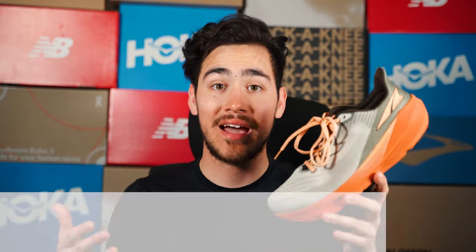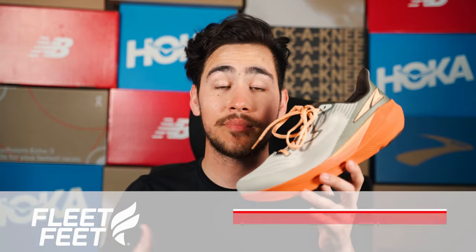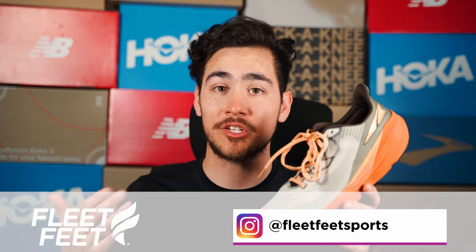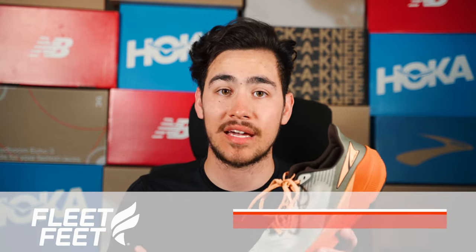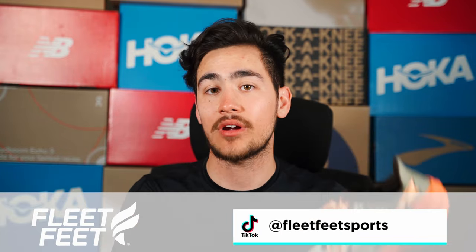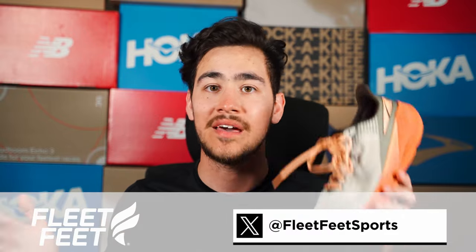If you want to learn more about Altra running shoes or the Altra Experience Flow in particular, you can go to fleetfeet.com and check out the blog for a full review from many of our other reviewers. If you like this review, make sure to give it a like, subscribe to the channel, and comment below with your thoughts about the Altra Experience Flow or any other shoes I should be reviewing. Make sure to follow us on Instagram, Strava, TikTok, Facebook, and all the other social platforms.